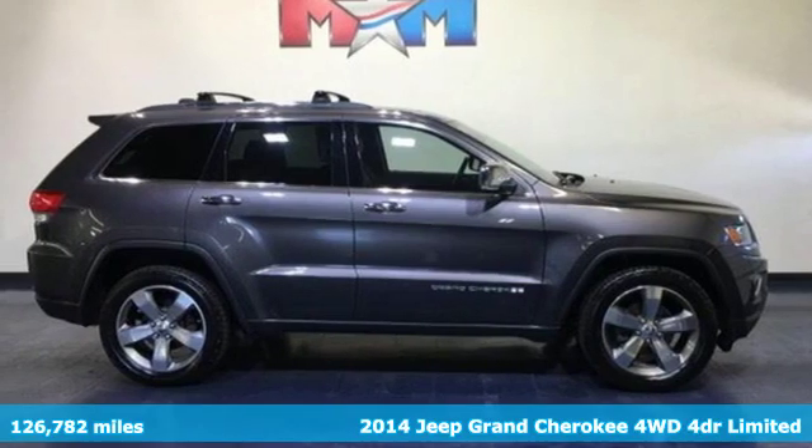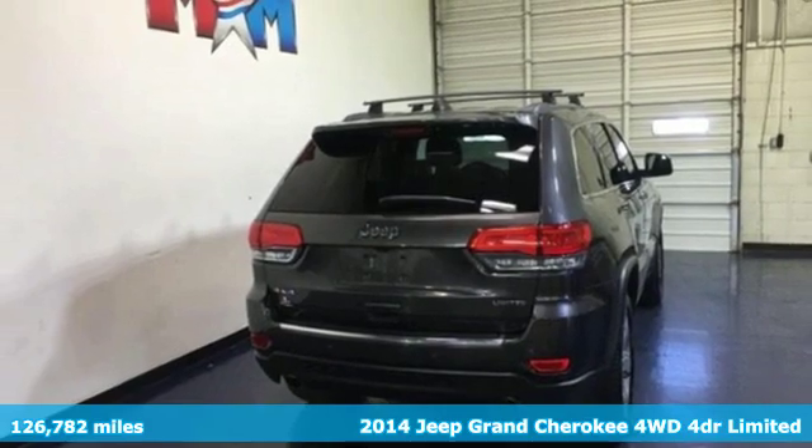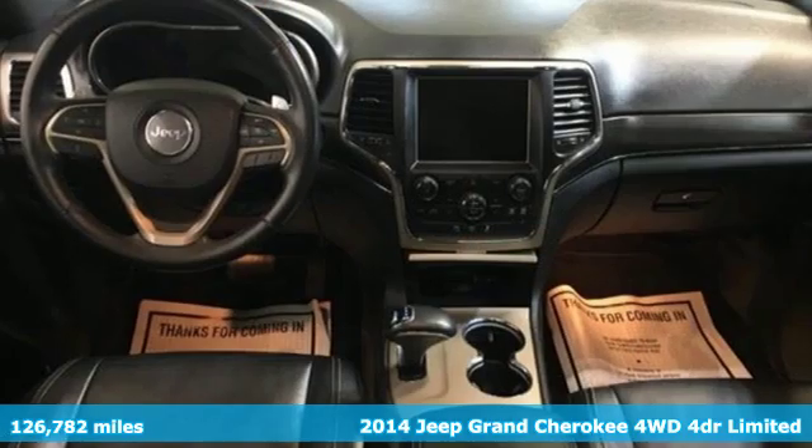It's a 2014 Jeep Grand Cherokee. Experience the Jeep life. And with features like these, every drive's a pleasure.